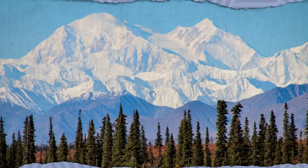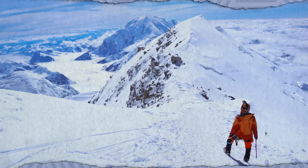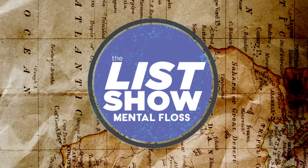Rising 20,310 feet in the Alaska Range, majestic Denali is North America's tallest mountain. Whether bathed in alpine glow or frosted with fresh snow, the peak's beauty enthralled visitors long before Denali National Park was established in 1917. It's also covered in poop. Park researchers said in 2019 that thanks to climate change, the permanent ice may soon be melting down Denali's sides—and with it, approximately 66 tons of human excrement left behind by decades of climbers and explorers. Fortunately, today's mountaineers have adopted a climate-friendly policy of packing out their poo.